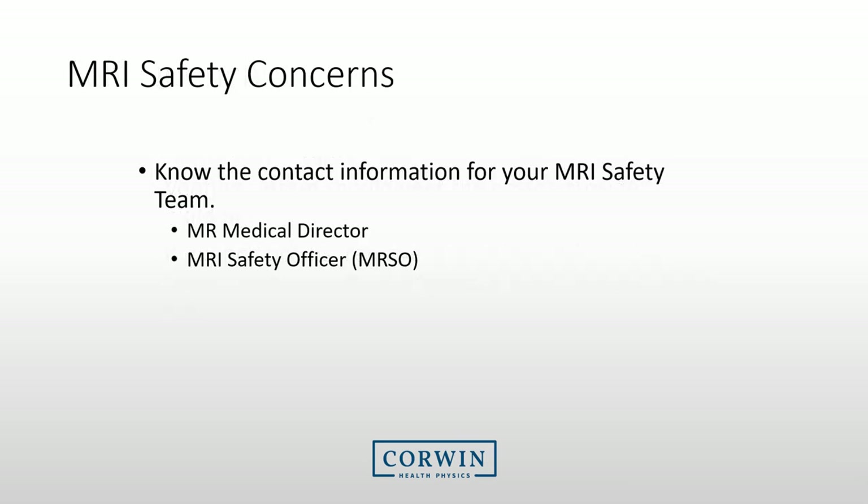All sites should have a documented MRI safety program. There typically is an MRI medical director and MRSO, or MRI safety officer, that will be responsible for MRI safety. You should be aware of these safety individuals and know how to contact them.